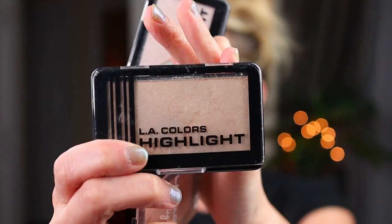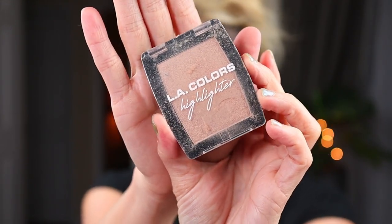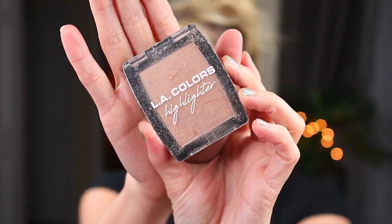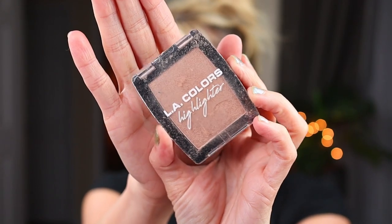The three honorable mentions are: first, the LA Colors highlighters, which everybody loves — especially the Shine Bright shade. I do have both shades, as well as one from the Beauty Through the Decades line that LA Colors has, given to me by my friend Dee Dee here on YouTube. The quality of these three LA Colors highlighters is amazing, so I did not want to include them in my top 10.